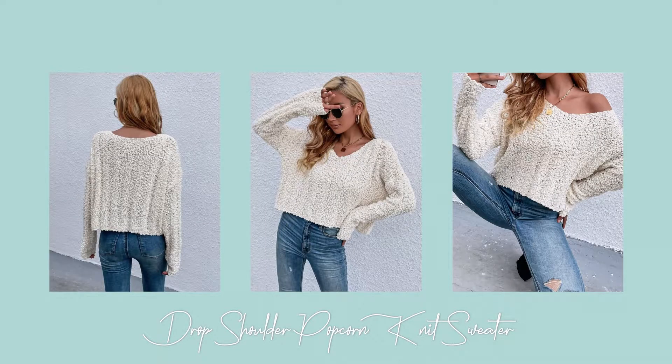This one is sliding out at me so we're just going to do this one first. Oh, this one is soft — oh my goodness, this is so soft! It is super cute. It's like a cream kind of color. The name of it is the Drop Shoulder Popcorn Knit Sweater. I got it in a size medium, which is the size I usually get, and it's regular $18 — I got it on sale for $6.45. It's pretty see-through, which seems expected.